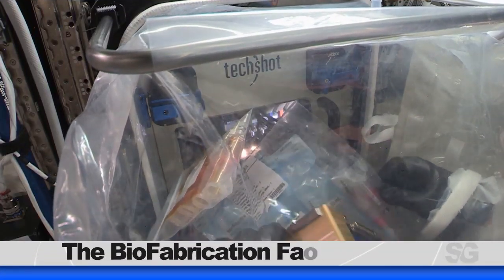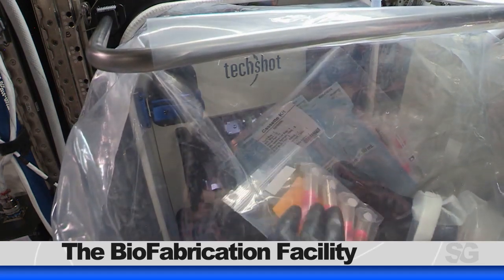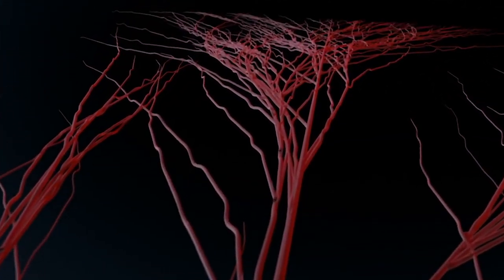With a successful capture and birthing of the SpaceX Dragon last weekend, the crew wasted no time getting right to the science on board. Space Station residents configured the Biofabrication Facility for a test this week. This facility will test techniques for printing 3D biological structures that could help with eventually manufacturing usable human organs in space. Small, complex parts of the human organs, like capillary structures, may be more successful to manufacture in microgravity.